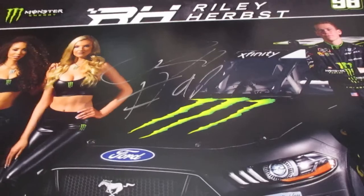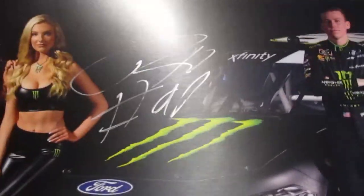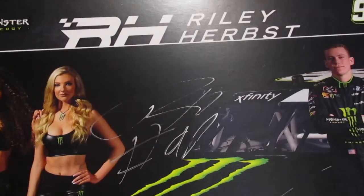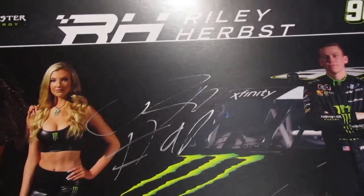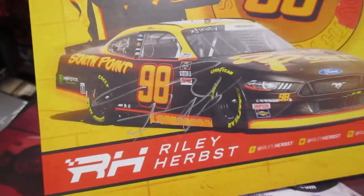Got Riley Herbst — my marker that I had was actually starting to dry up and I ended up borrowing one for that one and the next one off of a fan there. This one's kind of hard to see there — Riley Herbst.